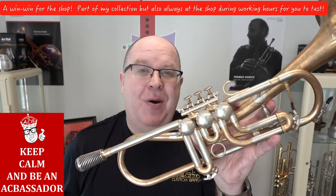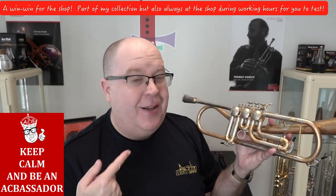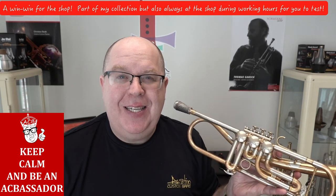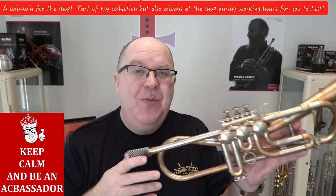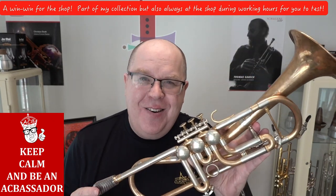You might say to yourself, hey Trent, this trumpet is bent. That rhymes, by the way. That's terrible. And you say, why on earth is it bent?